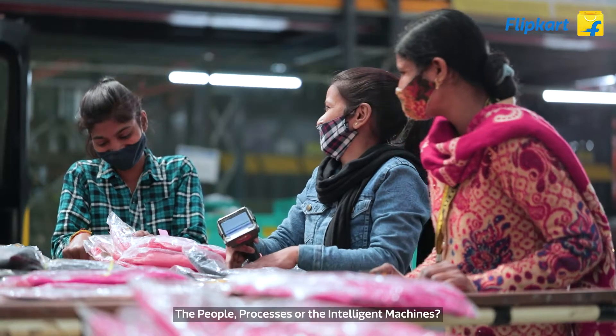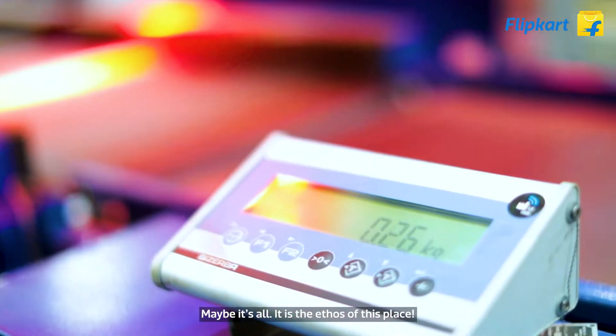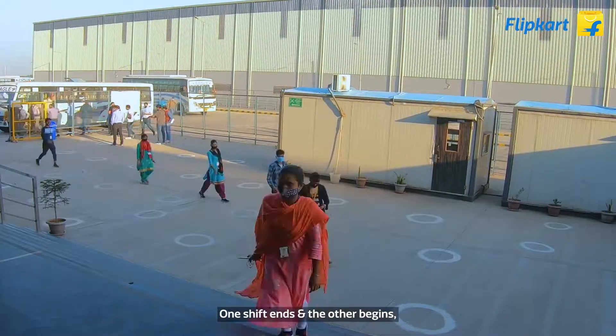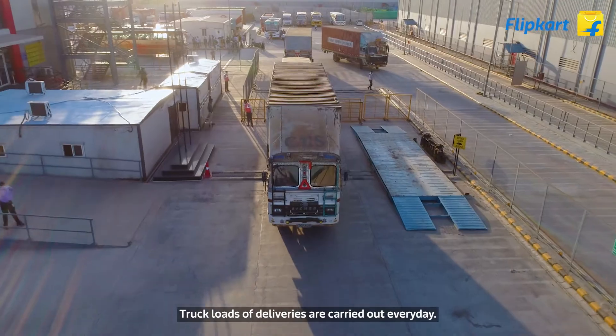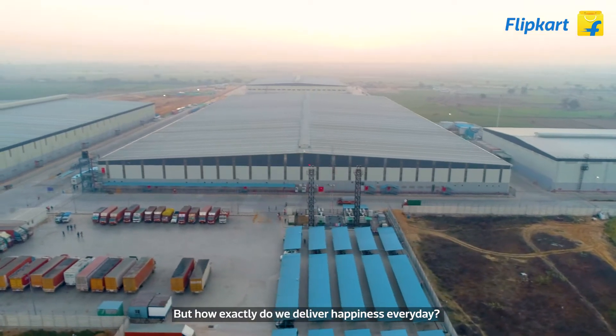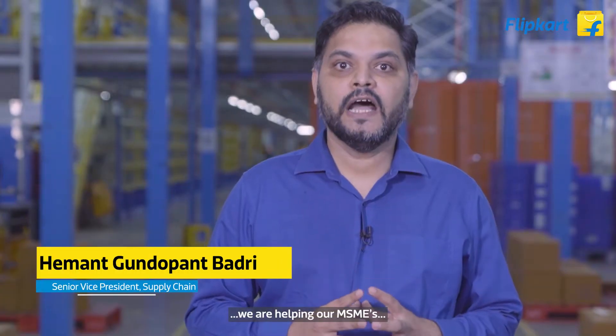The people, processes, and intelligent machines — maybe that's all it is, the ethos of this place. One shift ends and the other begins; truckloads of deliveries are carried out every day. We deliver over a million packages every day, and apart from bringing happiness to our customers, we are helping our MSMEs grow.